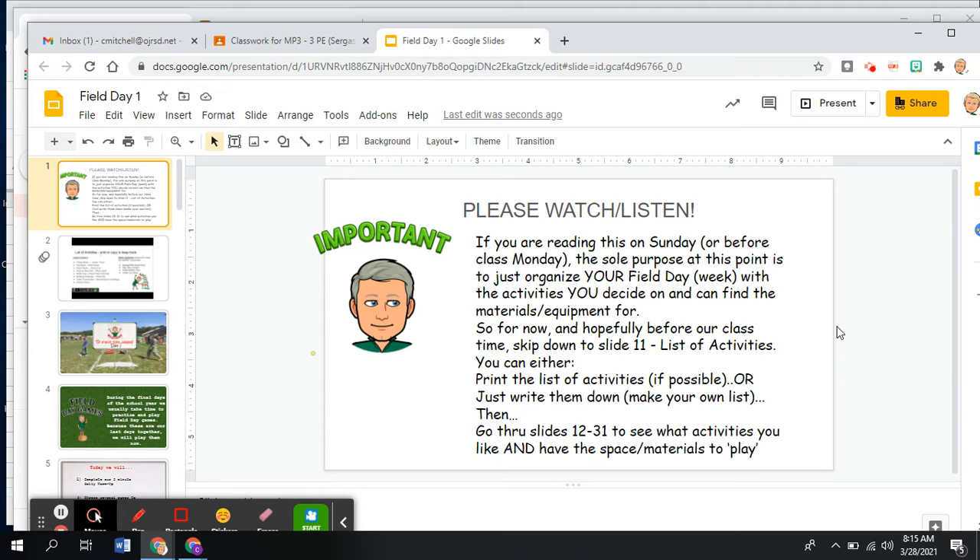There are also some alternative activities. So as I wrote here, if you're reading this on Sunday before class on Monday, the sole purpose at this point is to organize your field day week with the activities you decide on and can find the materials or equipment for.